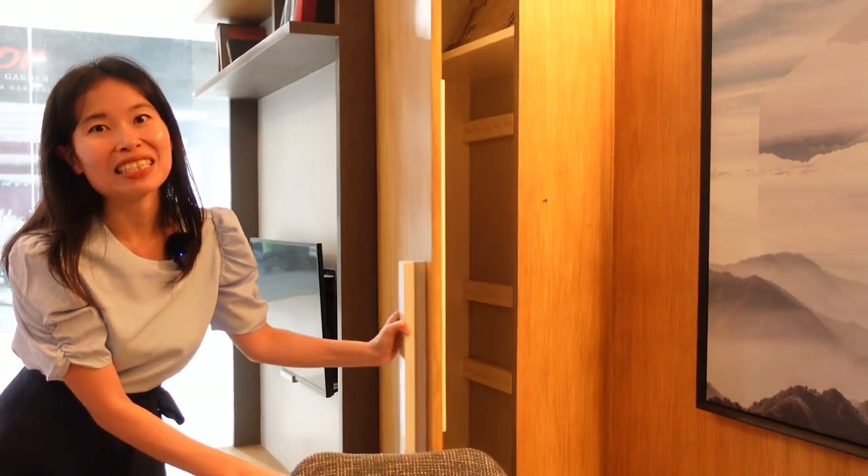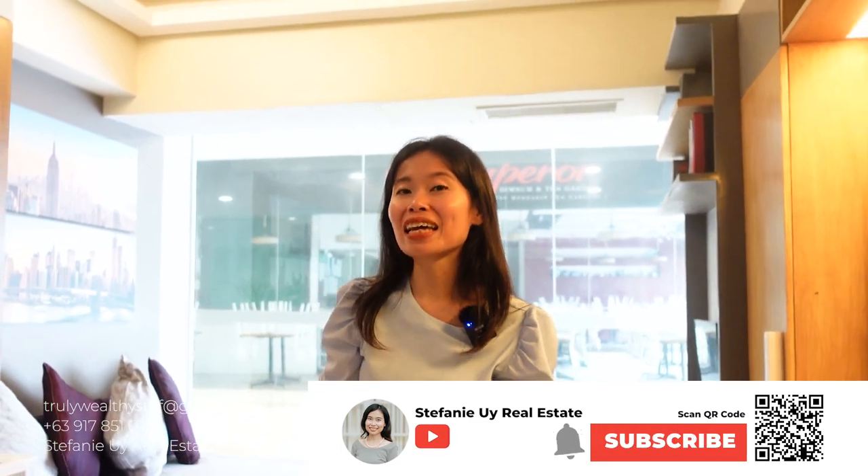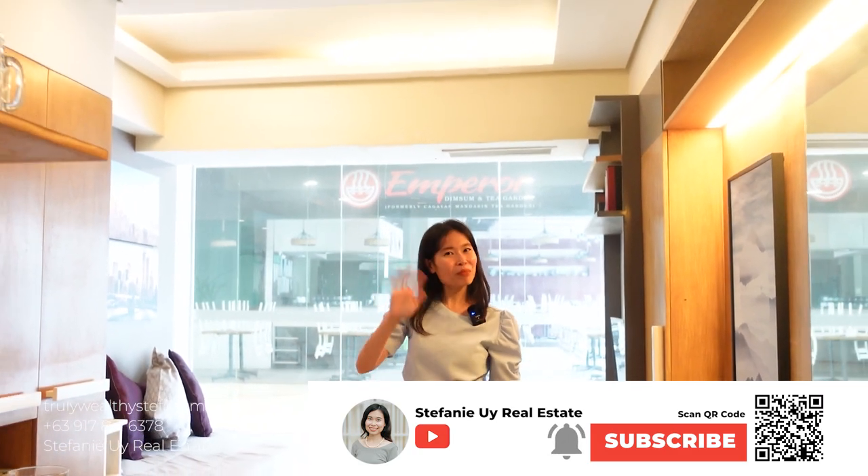There are a couple more storage spaces here at the bottom and towards the side as well. This is a pretty wide studio unit. I hope you guys are enjoying this tour — please like and subscribe to my channel so you can see the next tour about Aveda Towers Espira. See you guys in the next tour!